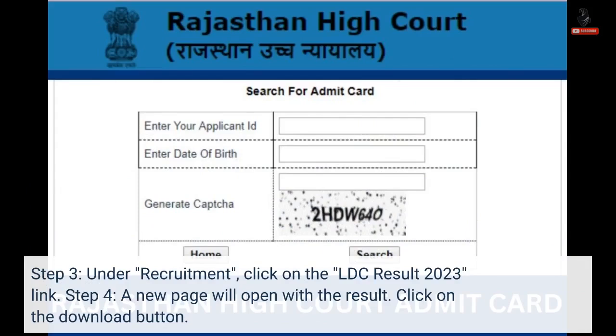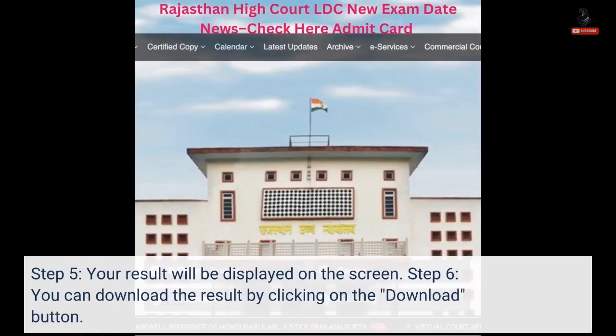Step 4: A new page will open with the result. Click on the Download button. Step 5: Your result will be displayed on the screen. Step 6: You can download the result by clicking on the Download button.